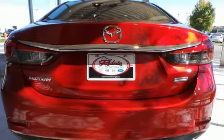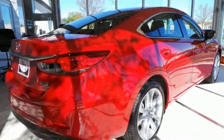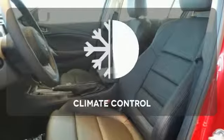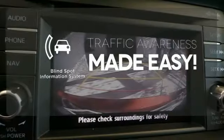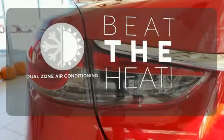Features like alloy wheels, a multi-function steering wheel, and multiple airbags tie the looks, convenience, and safety together in one desirable package. The climate control lets you set the temperature exactly where you want it. The blind spot indicator helps you maneuver through traffic. Dual zone air conditioning lets you and your passenger pick a personal temperature.